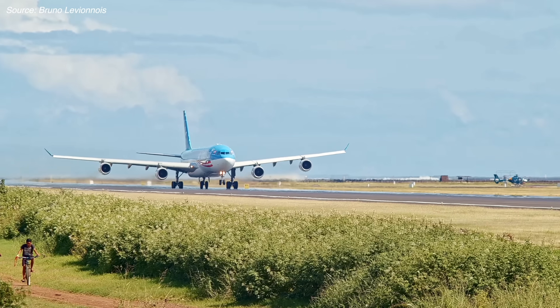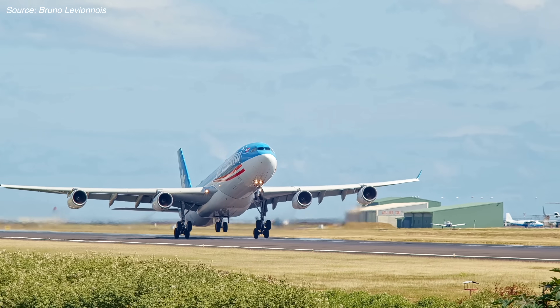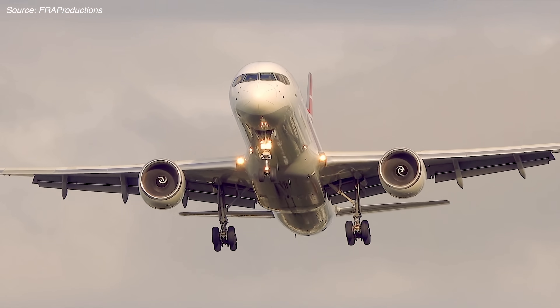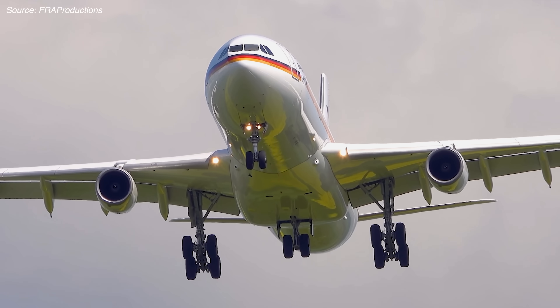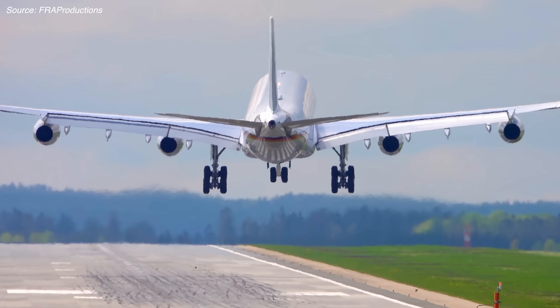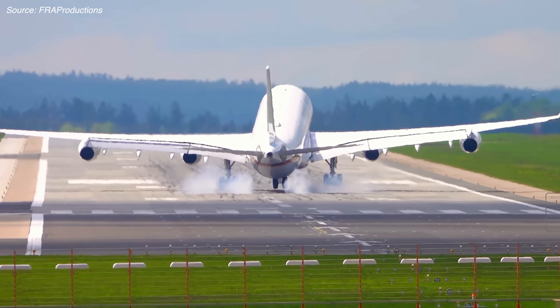This plane is the 757's polar opposite — a massive, lumbering beast that leisurely accelerates as it takes to the skies. While the 757 has engines that are arguably too big, the A340-300 has engines that are undeniably too small. So, why did Airbus stick tiny engines on this gigantic plane?